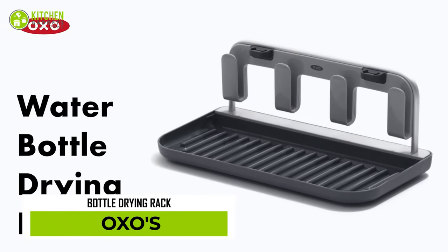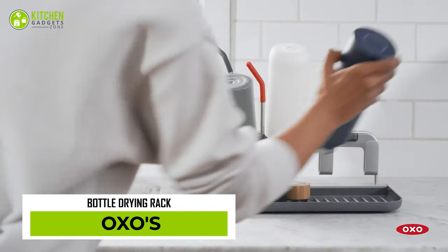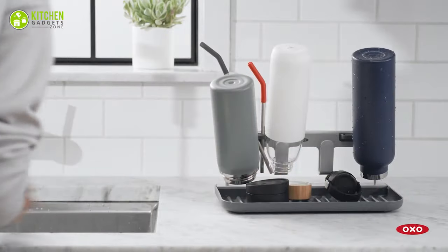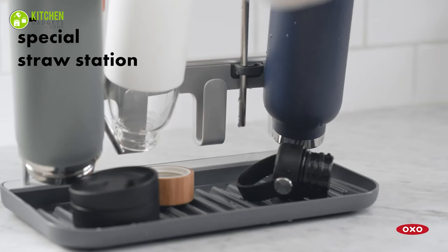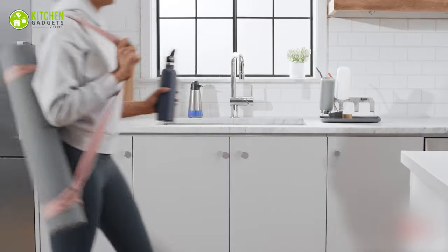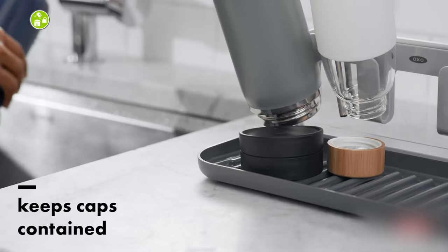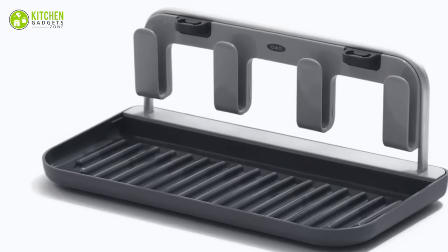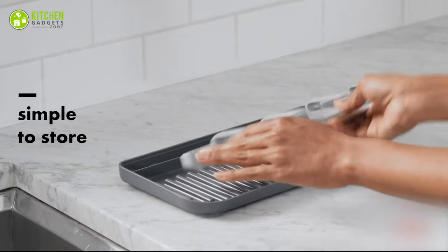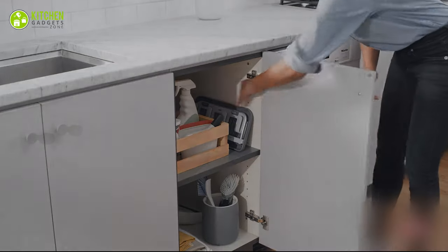Finally, the OXO Water Bottle Drying Rack is here to dry bottles without any fuss. This rack sports an innovative design that can easily hold four water bottles and four lids, while its unique straw holders store four reusable straws for a clean and efficient drying process. Its raised edges keep lids and caps from rolling off to the side, so you can find your bottles and accessories anytime. As a bonus, it comes apart and snaps into the base for easy, compact storage when not in use.